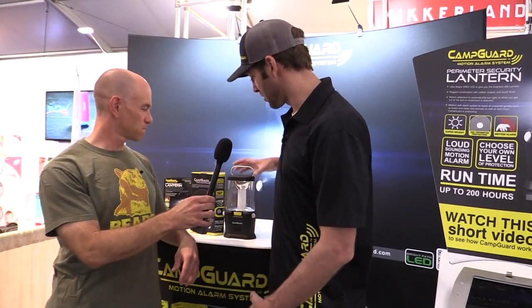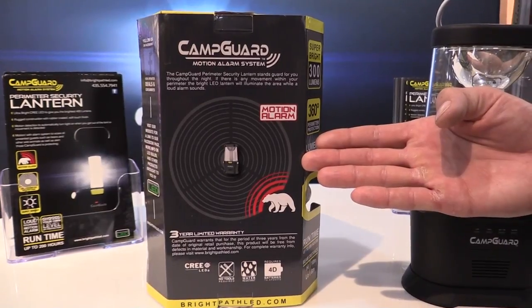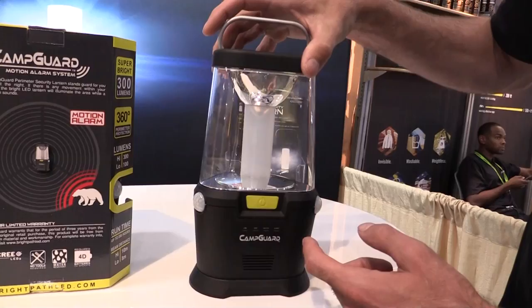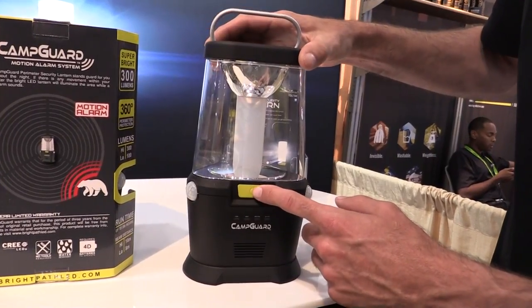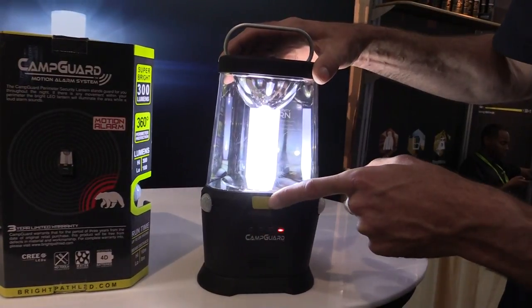Here I am at the booth for the Camp Guard Motion Alarm Lantern, and I've got Paul with me. Paul, what can you tell us about this lantern? Well, the innovation with this lantern is you're going to get some great protection when you're out camping. It provides a 360-degree perimeter detection system, and that's set at 35 feet from the lantern. There are a couple of different modes you can select — a light-only mode as well as a light and alarm mode — so that will allow you to cater that to whatever you like.